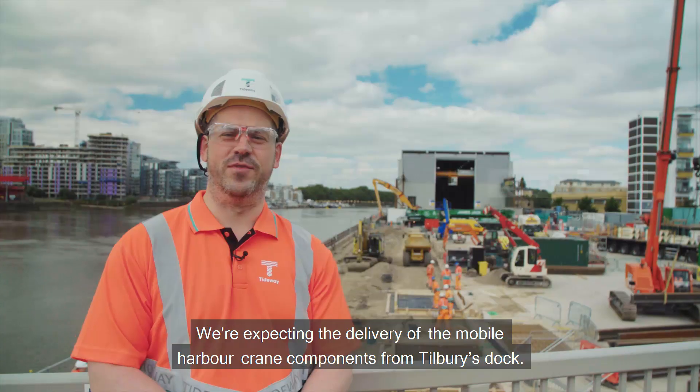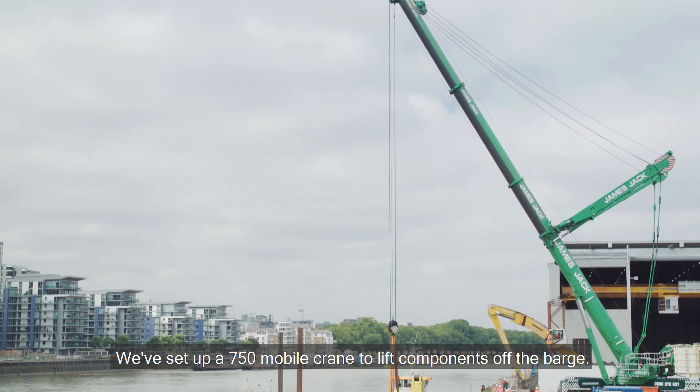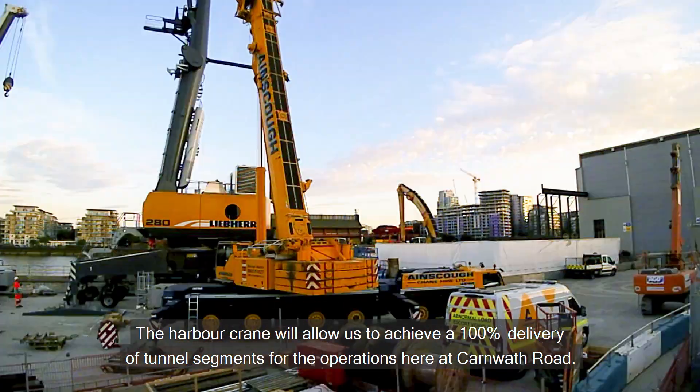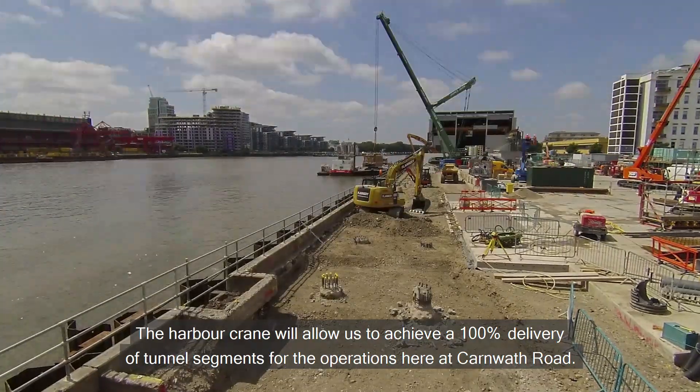We're expecting the delivery of the mobile harbour crane components from Tilbury's dock. We've set up a 750 mobile crane to lift the components off the barge. The harbour crane will allow us to achieve 100% delivery of tunnel segments for the operations here at Carmet Road.